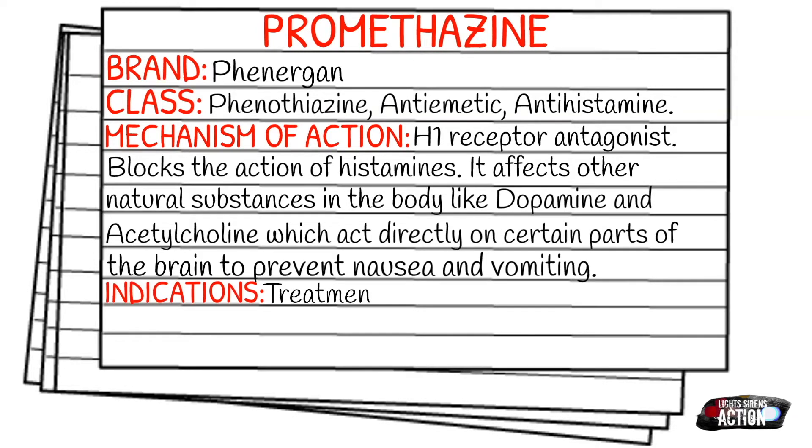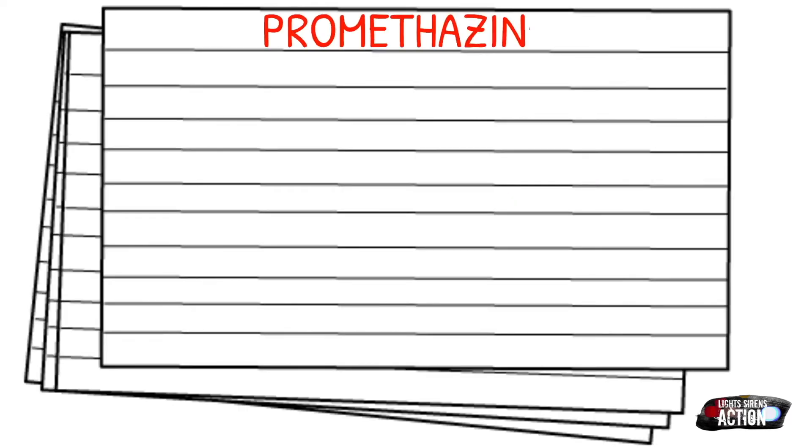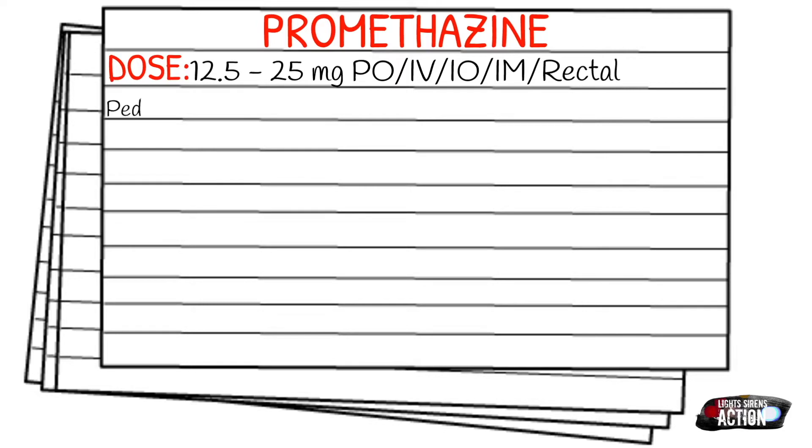Your indications for Promethazine will be treatment and prevention of nausea and vomiting and motion sickness. The dose is 12.5 to 25 milligrams, and this can be given orally, IV, IO, intramuscularly, or rectally.